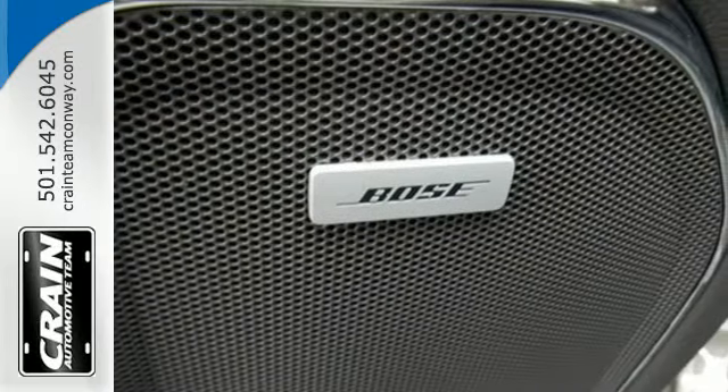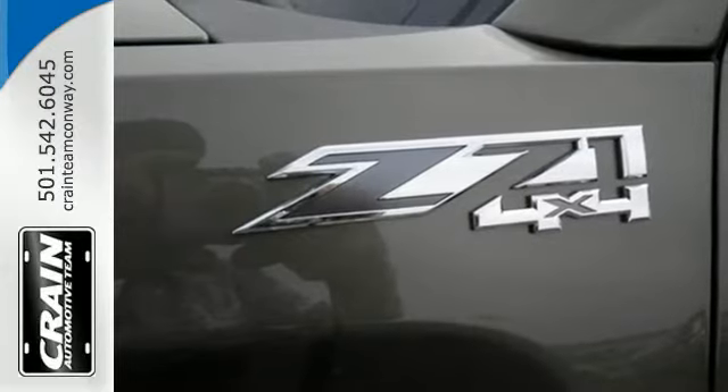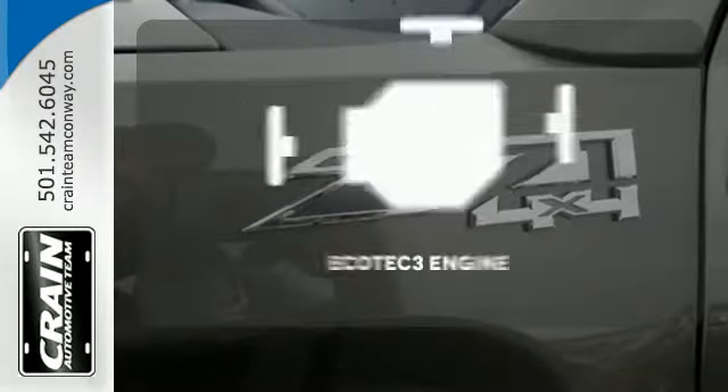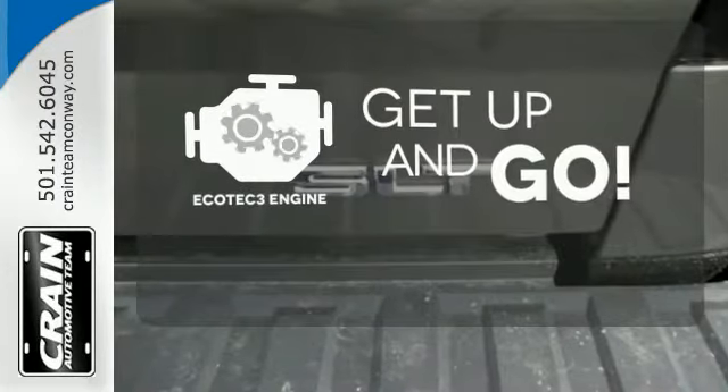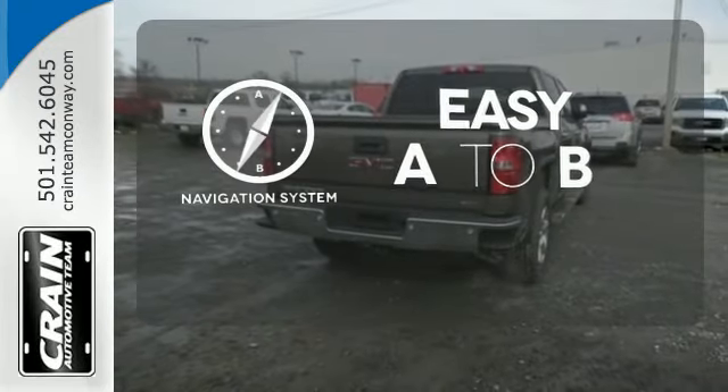This pickup comes nicely equipped with cruise control, air conditioning, a trip computer, and power windows and locks. The Ecotec 3 engine provides the power you need, and feel confident getting from point A to point B with the navigation system.